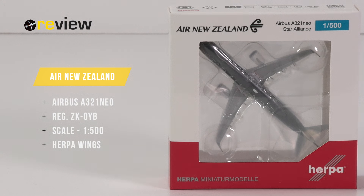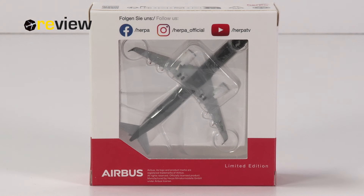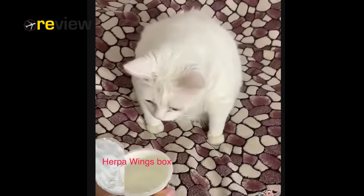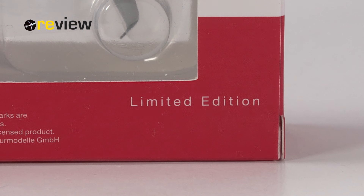At the front of the box, we have a cutout so we can get a glimpse of the aircraft model inside. And on top of the box, we have the Air New Zealand branding. I don't want to waste much time on the box, because honestly speaking, it is a rather dreadful box design. We have yet another cutout on the backside of the box. The only important thing to mention is simply the fact that it is a limited edition.